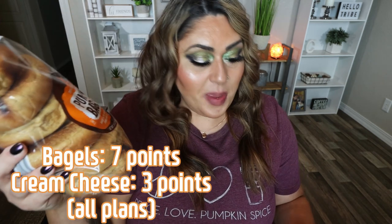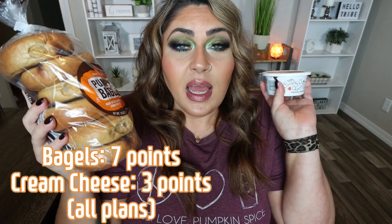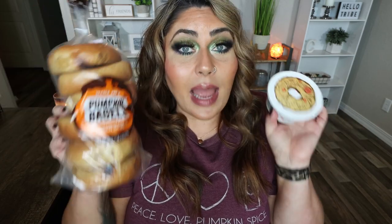Of course I had to pick up the pumpkin bagels and my all time favorite Trader Joe's pumpkin anything — their pumpkin cream cheese. It is amazing. I always buy several of these so I have them after pumpkin season is over. Two tablespoons is 70 calories, and the pumpkin bagels are 240 calories a piece. You can still have bagels, just pair them with other zero point foods like eggs and fruit for a great fall inspired breakfast.